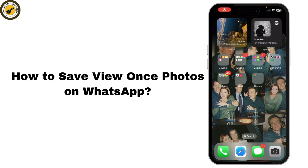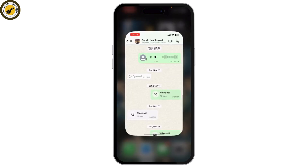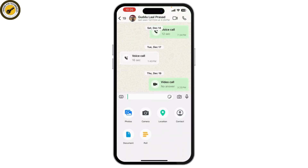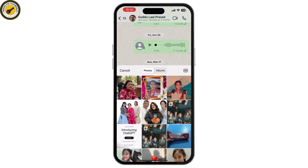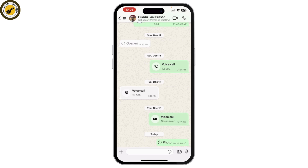How to save view once photos on WhatsApp. If you've ever received a view once photo on WhatsApp and wished you could save it, you're in the right place. In this tutorial, I'll show you how to save those photos before they disappear. A view once photo is an image sent on WhatsApp that can only be viewed once, after which it disappears automatically. It's a privacy feature, but sometimes you might want to save the photo before it vanishes.